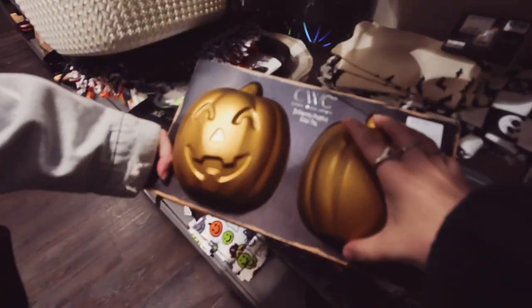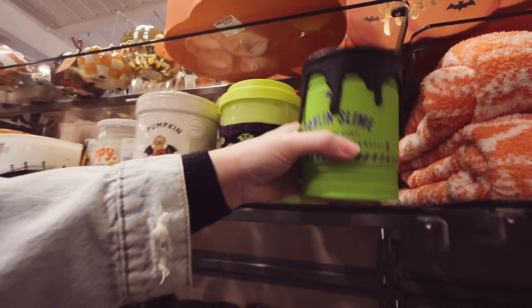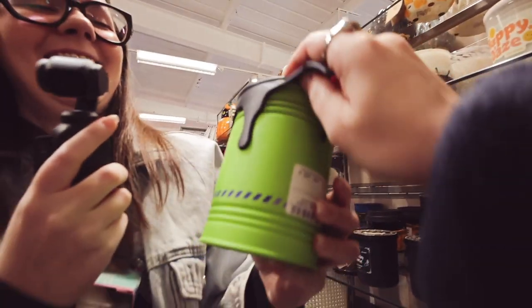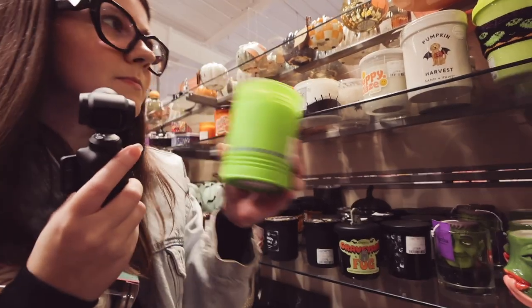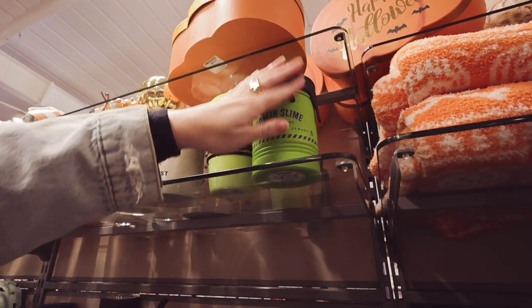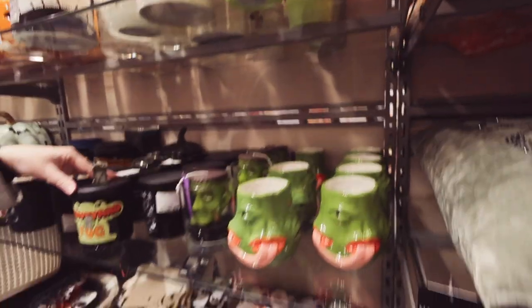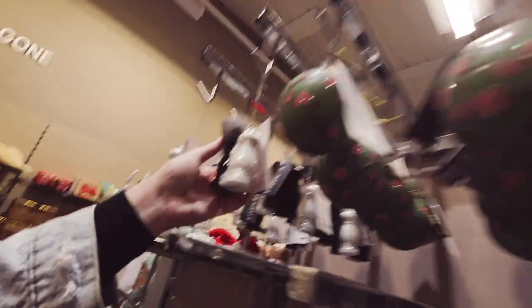Oh look at this one — cute! Pumpkin harvest — oh it's a pumpkin slime! That one's nicer. Okay, it's not too bad but I still think it smells like boot polish. It's just like the slime on the top. So straight from Halloween — do you want to need a salt and pepper on your tree? A bit random but okay.